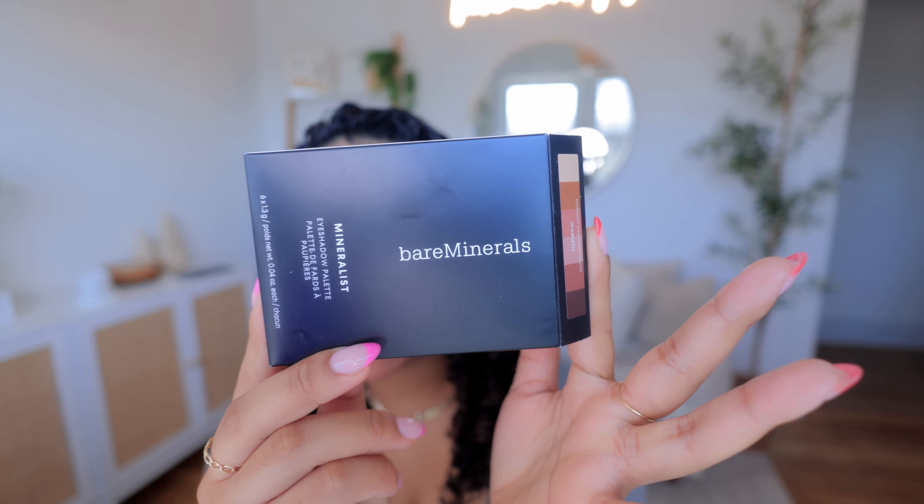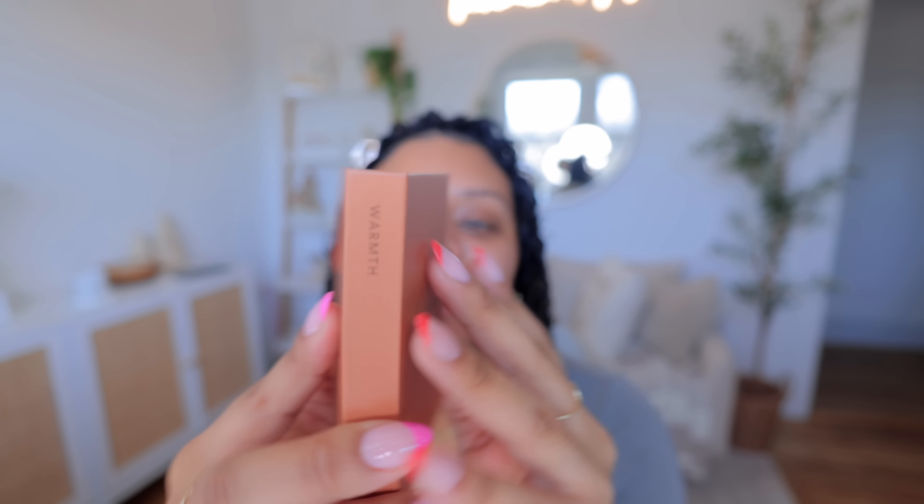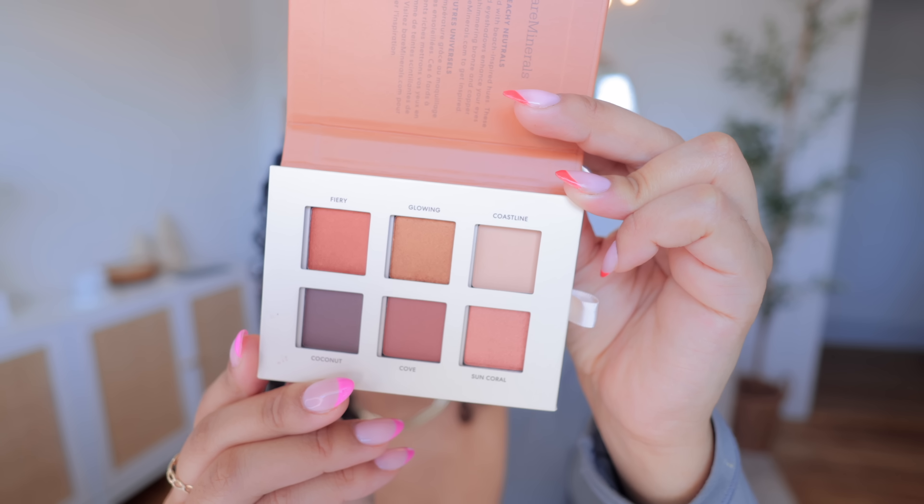I got this new eyeshadow palette in the mail literally today, by Bare Minerals. I'm wearing a white top with brown pants so this was perfect. It's the Bare Minerals Mineralist warm eyeshadow palette - this is what it looks like. It is literally right up my alley - look how beautiful these colors are! It's going to be perfect for my outfit.